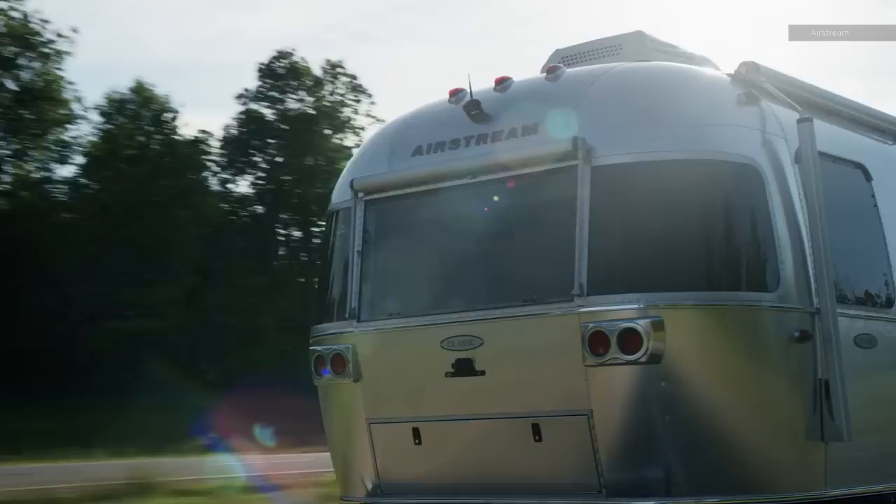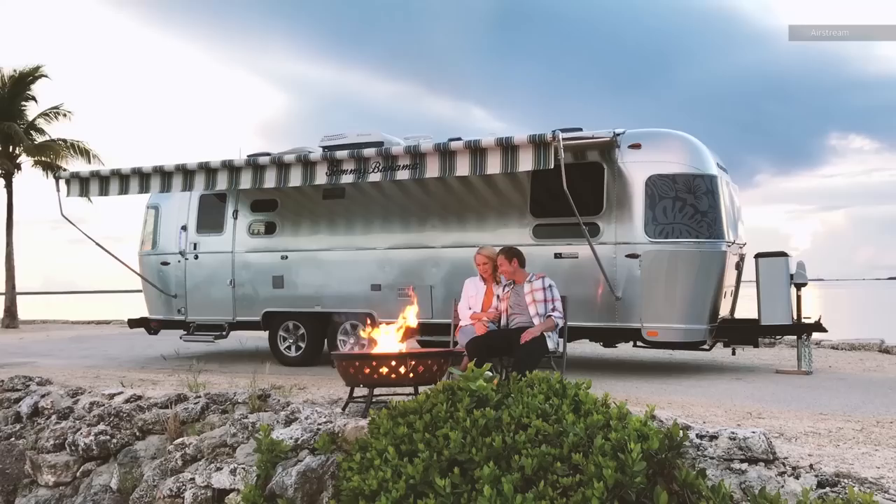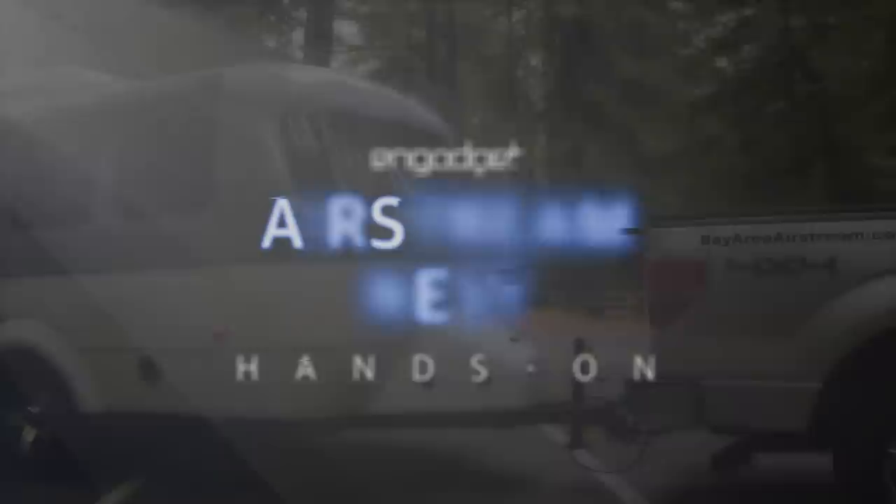Airstream's shiny metal trailers are a symbol of freedom and wealth. It's a piece of retro chic design that's never lost its lore. Even if you've never thought about owning a travel trailer before, you probably secretly lust after one of these homes away from home.